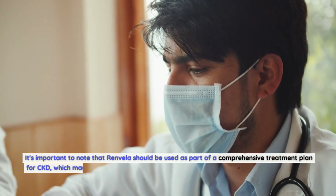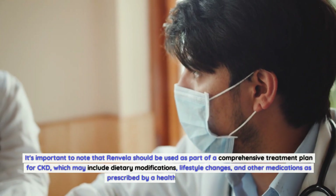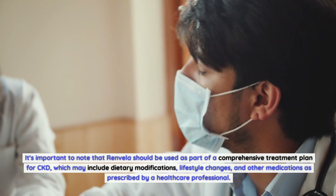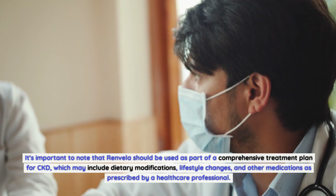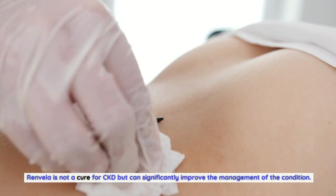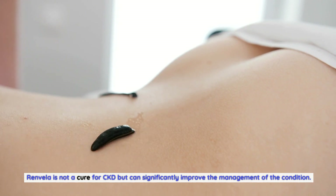It's important to note that Renvella should be used as part of a comprehensive treatment plan for CKD, which may include dietary modifications, lifestyle changes, and other medications as prescribed by a healthcare professional. Renvella is not a cure for CKD but can significantly improve the management of the condition.